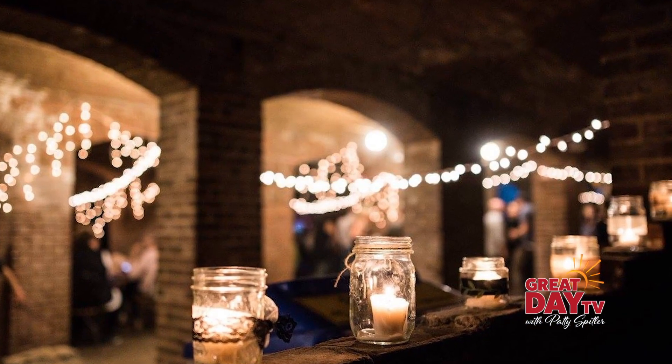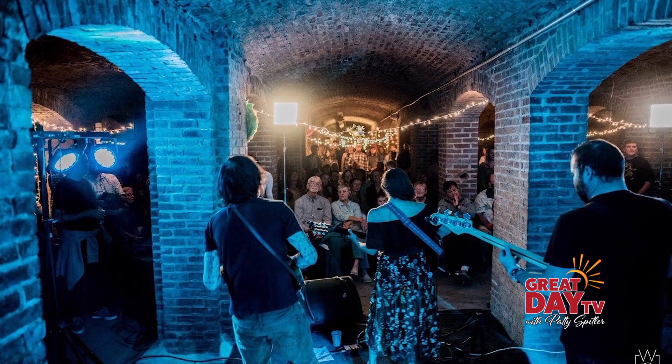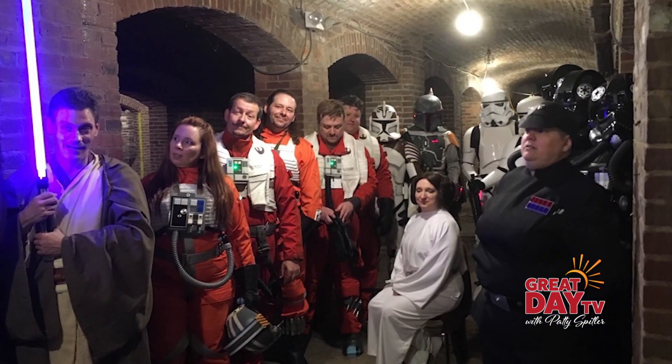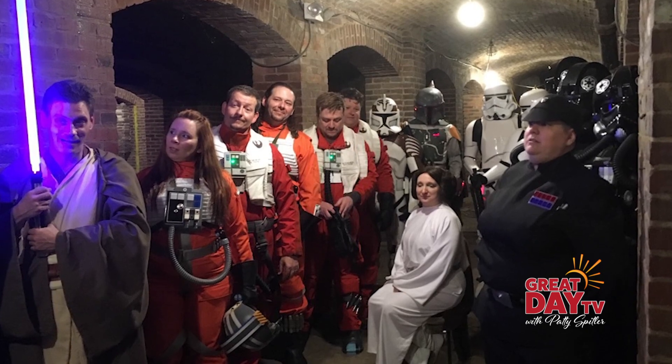It was pretty much used for storage. In later years, and flash to today, we host events and parties and Prohibition Repeal Day events. Different people can rent it out for private parties as well as organizations can use it. So it's being used quite a bit today.